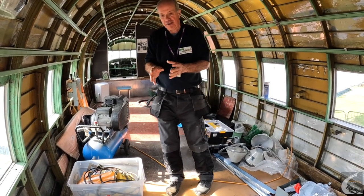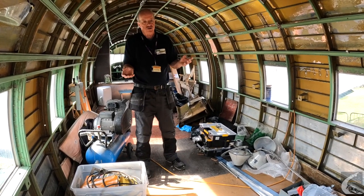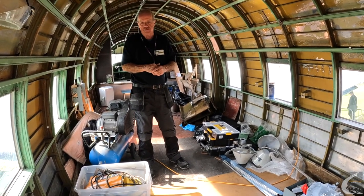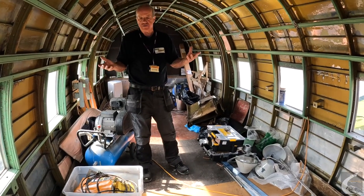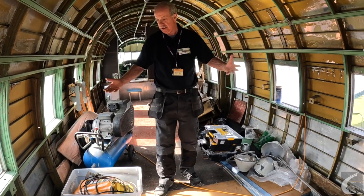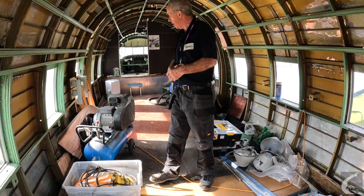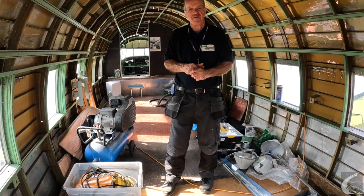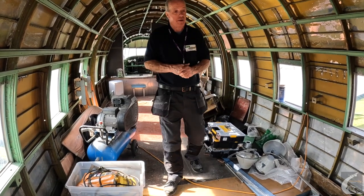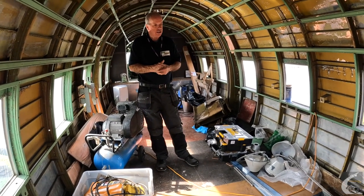When we first started working on this aircraft, particularly in the hold, we recovered literally hundreds of ketchup sachets and brown sauce sachets, knives, forks, utensils — all left over from its days as a cafe. Obviously these things fell to the bottom of the aircraft and just lay in the hold for years. Also a lot of fat, probably chip fat or some other type of fat, which was actually a good thing as it acted as a preservative, and the hold is in pretty good condition as a result.